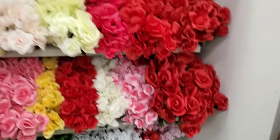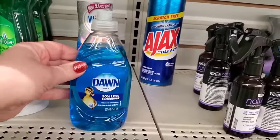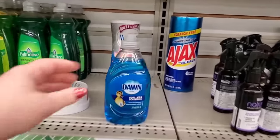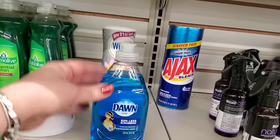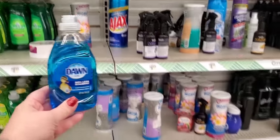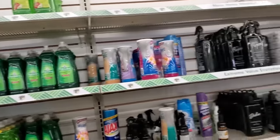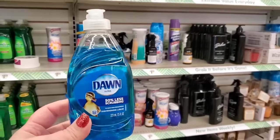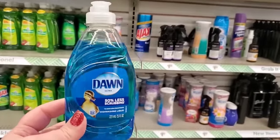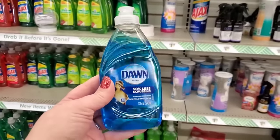I know you can get Dawn in this size in stores sometimes for a dollar still, but every time this specific 50% less scrubbing Dawn Ultra Dishwashing Liquid — the blue one and the Oxy one — hits the shelves at the Dollar Tree, it sells out so fast. They have huge bottles of Palmolive and all kinds of dishwashing soap, but whenever you see the Dawn, scoop them up. People buy it so quickly because they turn it into Dawn Power Wash for just a buck and a quarter.